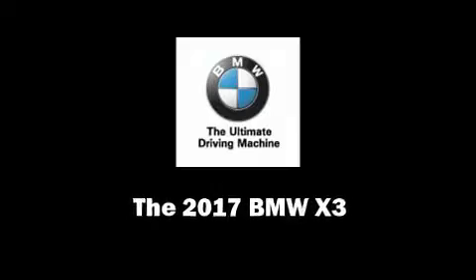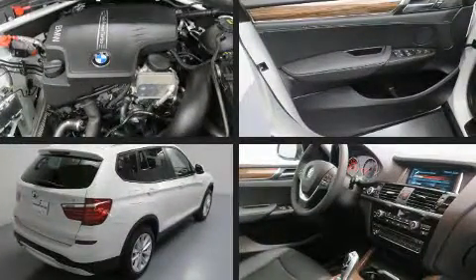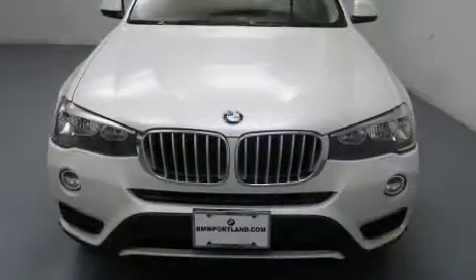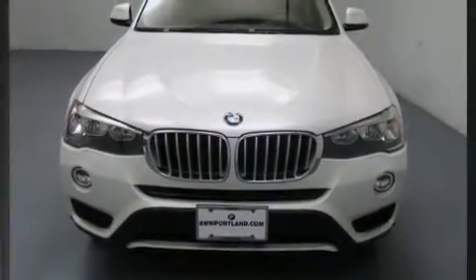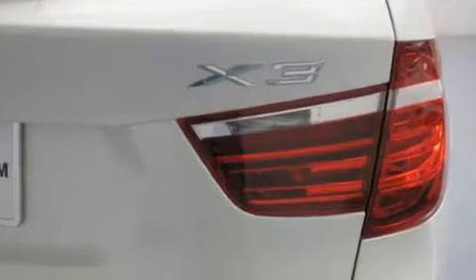Introducing the 2017 BMW X3. Smooth gear shifts are achieved thanks to the efficient four-cylinder engine, and for added security, dynamic stability control supplements the drivetrain. All-wheel drive maintains traction at all four corners. A turbocharger is also included as an economical means of increasing performance.